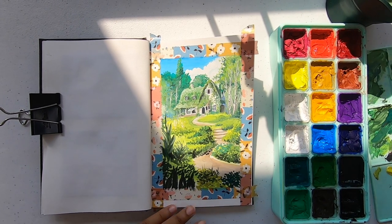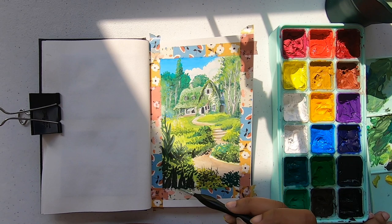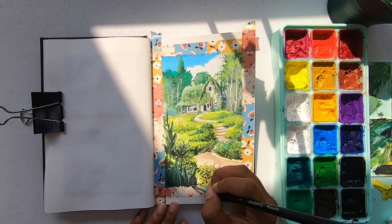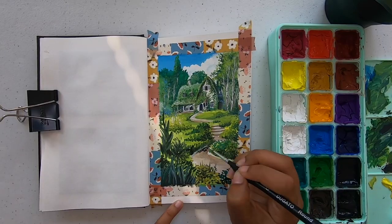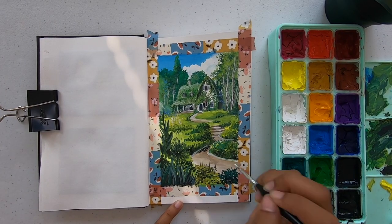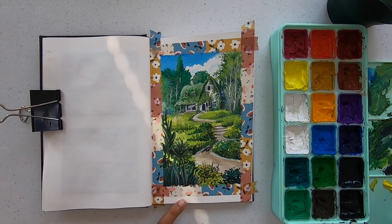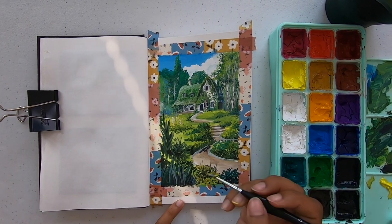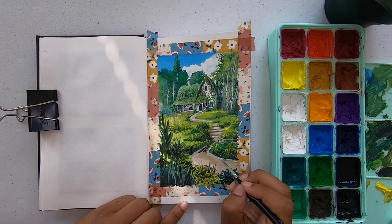After adding all the greenery everywhere, I added little details in the alley — the little road that it had. And I finally moved on to painting the flowers. But before we get to the flowers, let's talk about the prompt for my contest.